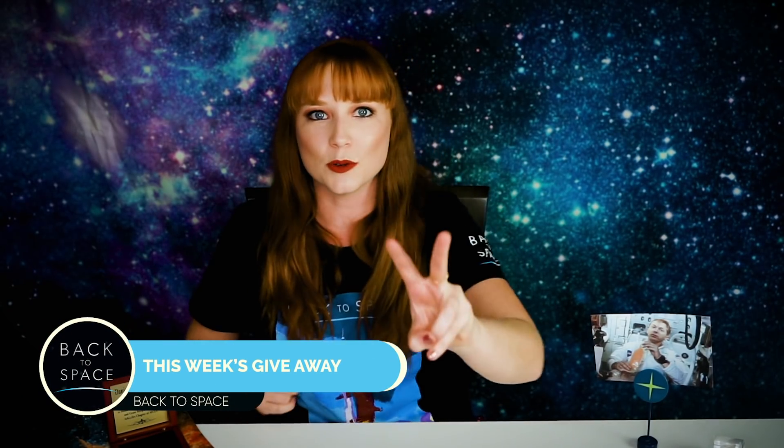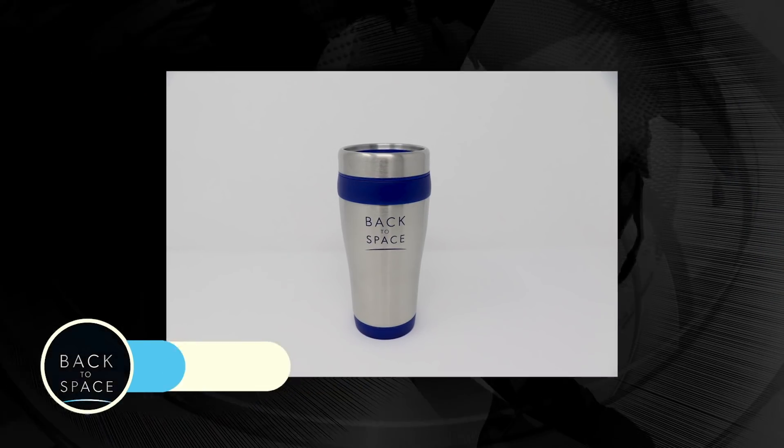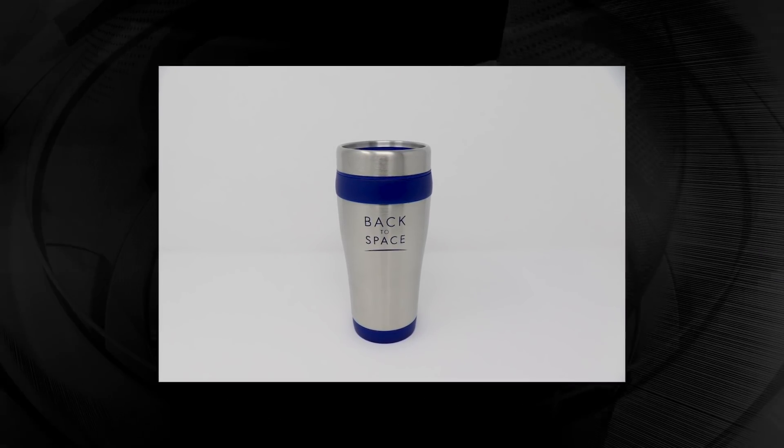We have two winners. First up, it's the tumbler, and it goes to Brandon Lulizides. Brandon, you won — you get that tumbler. You drink that coffee and you make a better day because you're drinking out of that tumbler.